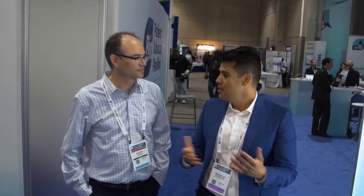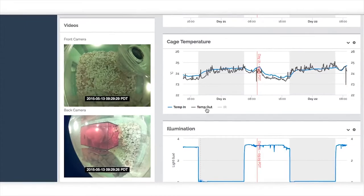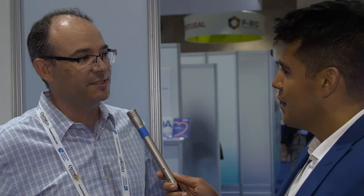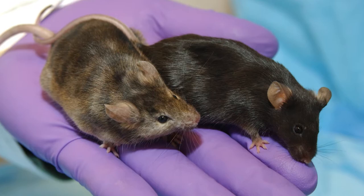Biome executive Abe Koos explains: "The idea is that you can extrapolate more information, more data using high-definition video and computer vision algorithms to extract specific motion metrics and behavioral metrics from the animals that you wouldn't be able to observe manually."